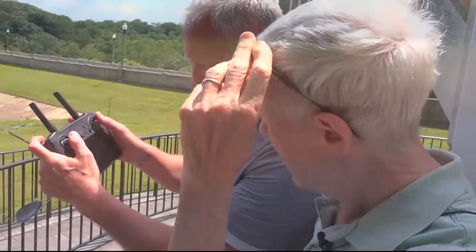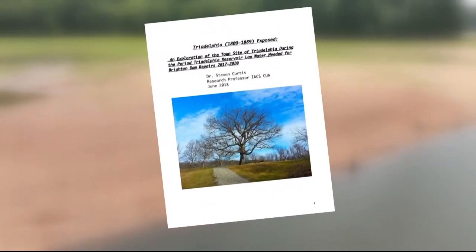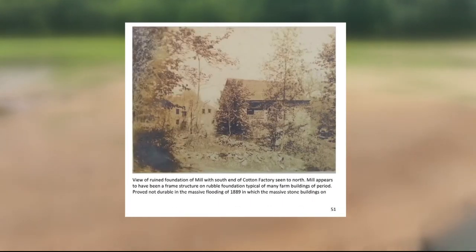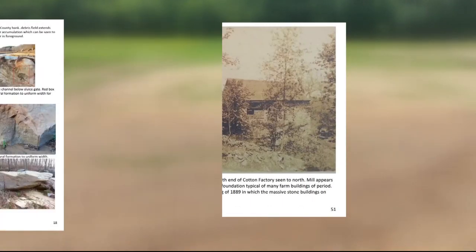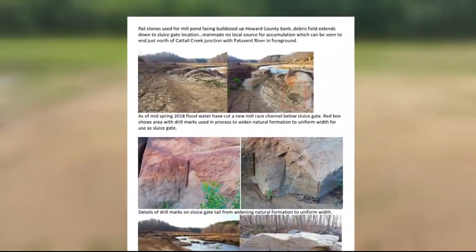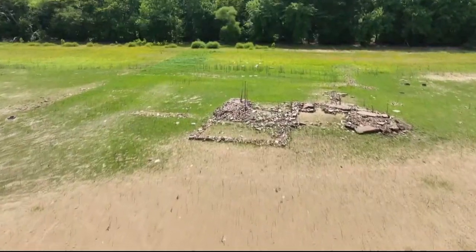Dr. Stephen Curtis has written an 86-page local history of Triadelphia, a mill town founded by Quakers that was abandoned after catastrophic flooding decades before the reservoir came. Curtis, an archaeologist, documented a lot of it during a previous drawdown in 2017. It gives you an idea of what things were here in the earlier colonial period. It's fun to think about what their lives were back then.